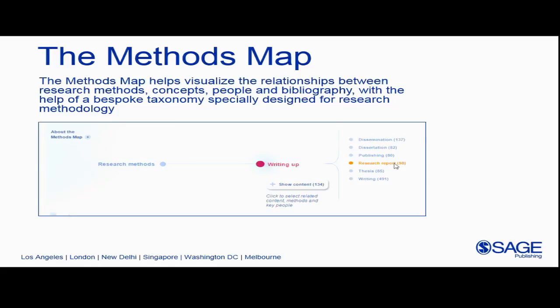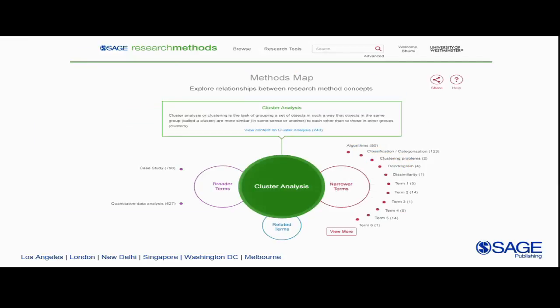The Methods Map is a visual representation of research methods terms and concepts and how they relate to each other. As you can see, the current Methods Map is very linear — this was an opportunity where we had a great idea but weren't quite able to realize it with the technology available at the time. I'm happy to announce that this summer SAGE Research Methods is migrating to a new and improved platform, and this is what the Methods Map is going to look like. You can see there's a much clearer picture of the term, the broader terms which it falls under, and the narrower terms which fall under it.